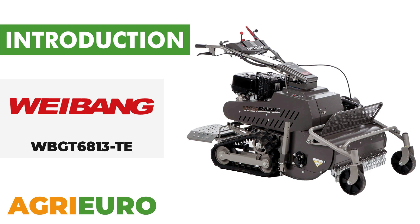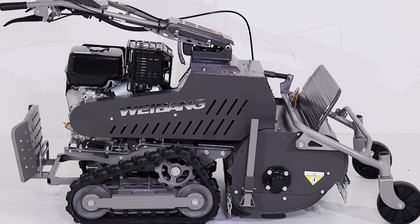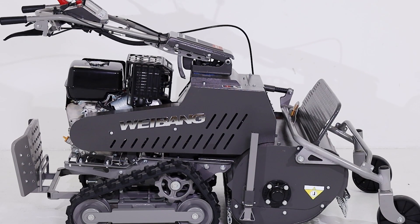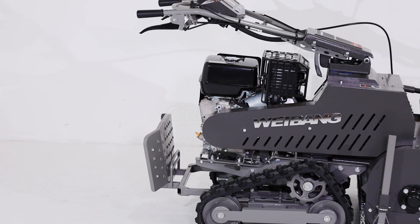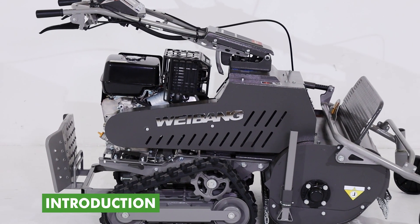Now, let's explore our product key features. The Weibang WBGT6813TE Professional Hammer Flail Mower is an advanced machine designed to deliver excellent performance on difficult terrain and large areas.